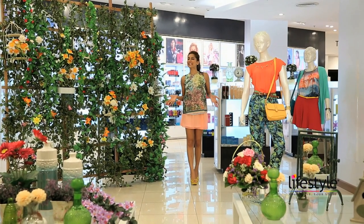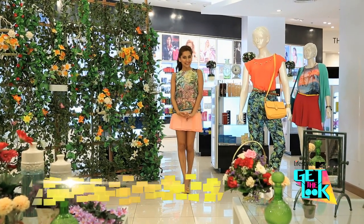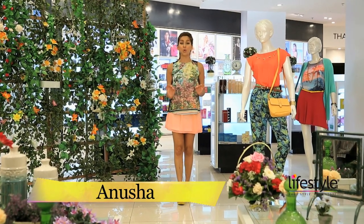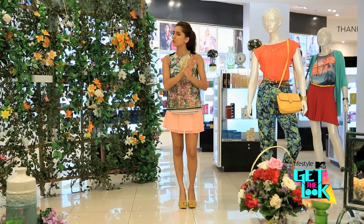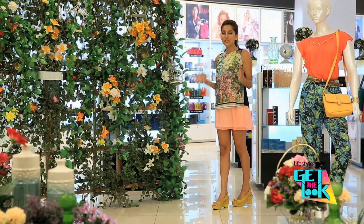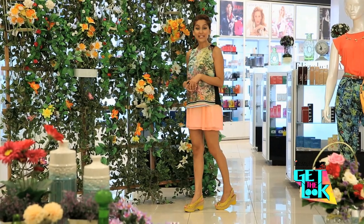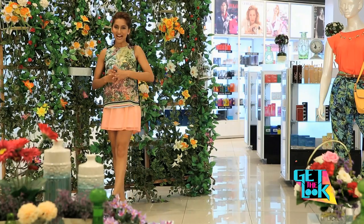Hello people and open sesame to a brand new episode of Lifestyle MTV Get the Look with me Anousha. It's that season of the year where less is more and on today's episode we show you how with Style Play and a trend alert that you surely do not want to miss. This spring summer, youthful and vibrant is the way to go and that's exactly the reason we at Lifestyle MTV Get the Look are happy to introduce Style Play.